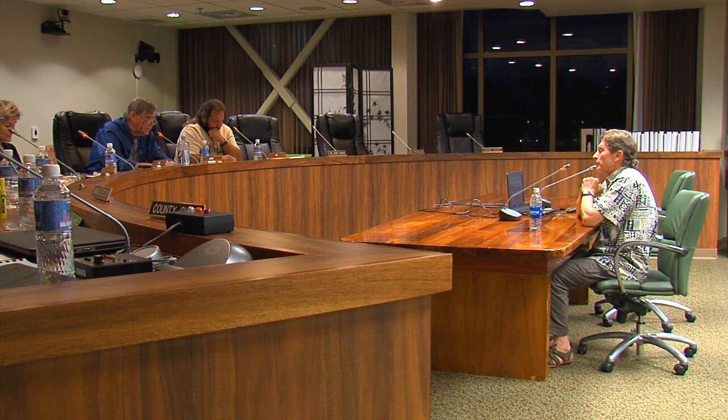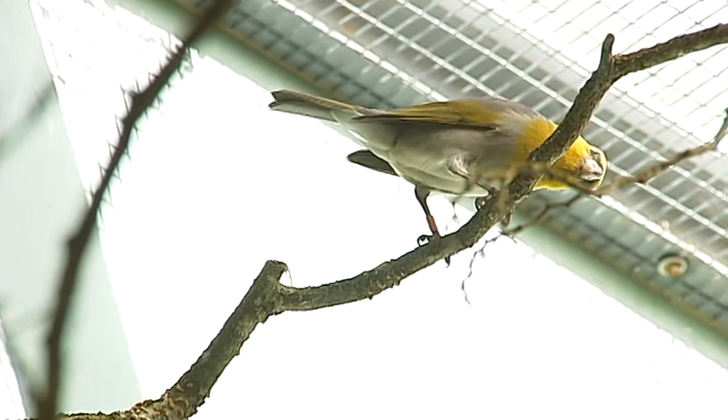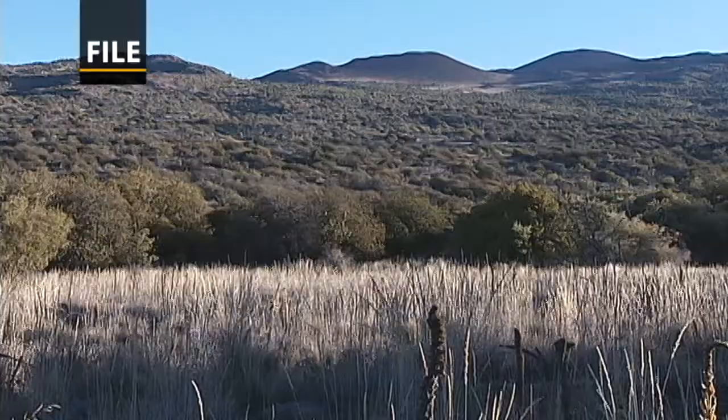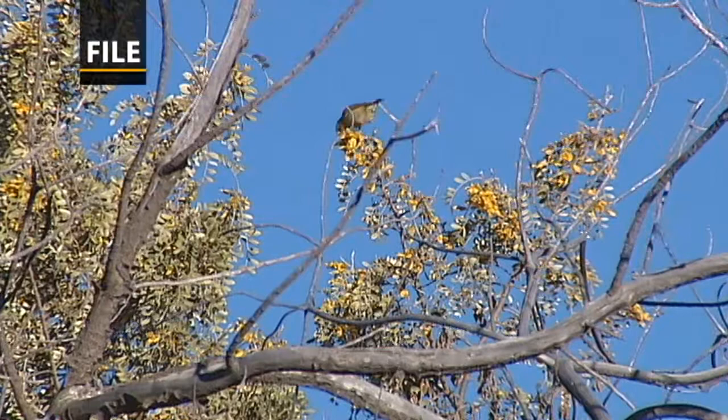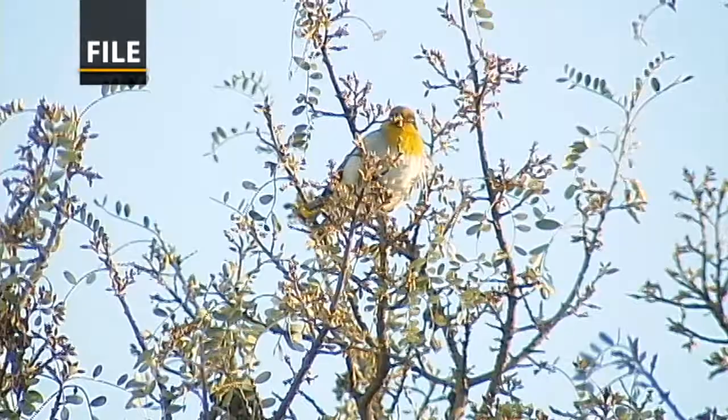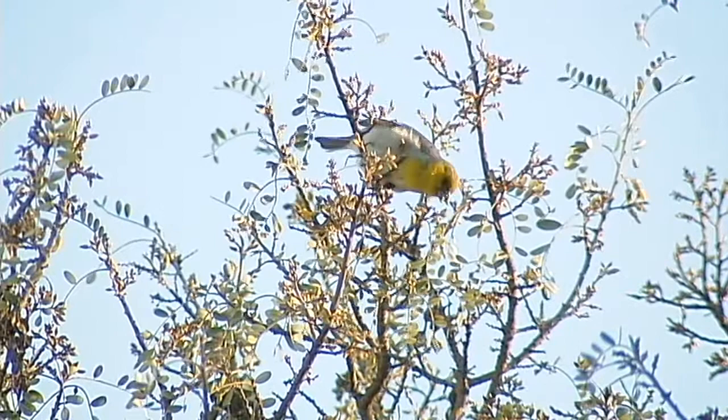It sounds like a simple task — tell me how many Palila there are. But if each of you had that task, you'd go out in the field and count birds. In any given day you might count a dozen or maybe 20, but what is the population really? It's the first question anybody ever asks of any endangered species: how many are there? And yet it is one of the most difficult to answer in any credible way.